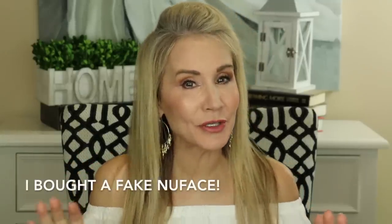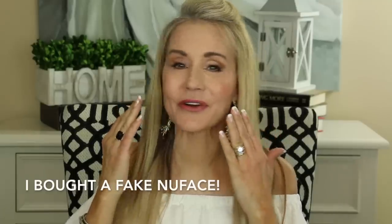Hi! I'm Beth with 50 Plus Beauty and I'm excited that you're here with me today to show you a mistake I made and help you not get scammed on the NuFace Trinity facial microcurrent system.